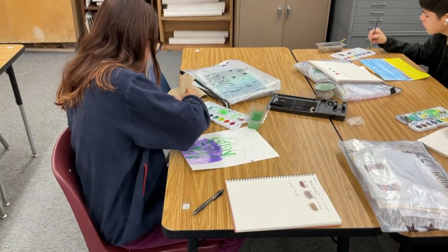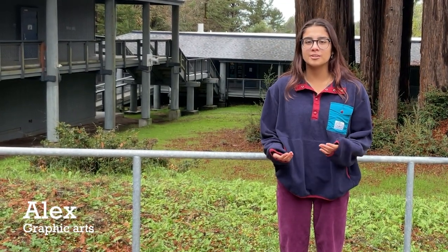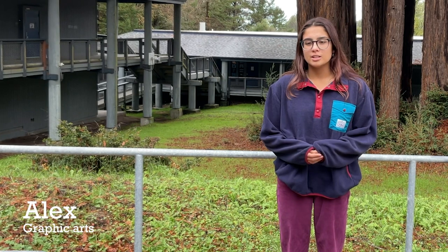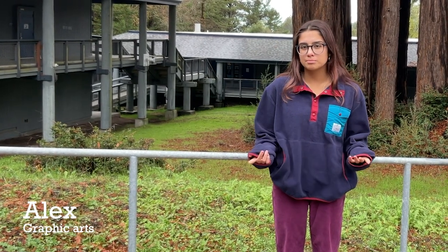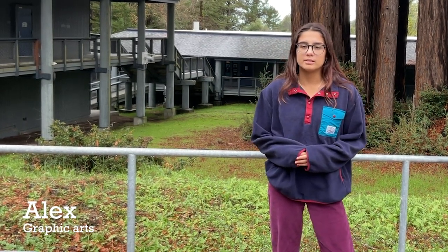Basically what it is, is we practice doing art analog on paper. The graphic arts class I would totally recommend because it allows you to be creative with who you are and your art. You can just express what you want, your imagination, anything. You can really just put on paper with watercolor, pastels, colored pencils. It's all just sort of like mixed media when it comes to art, and it's a really fun course.